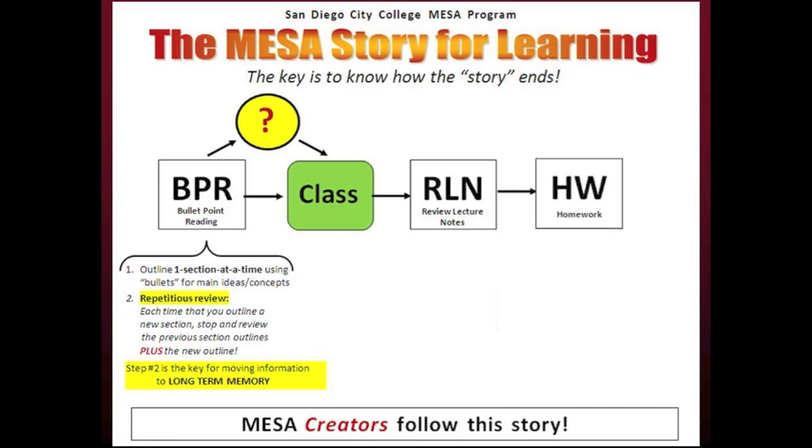The homework step is critical — this is an opportunity to apply the learning. However, most students do not know how to approach the homework. In our MESA culture, MESA creators are trained to use the big picture approach for problem solving. The big picture approach has two parts: part one, see the big picture; and part two, solve the problem. You cannot truly understand and solve problems unless you first see the big picture.